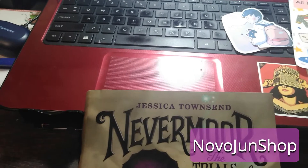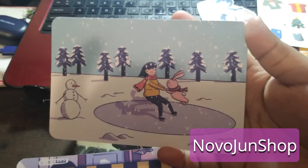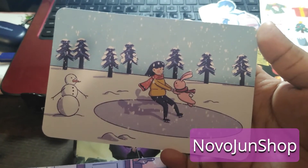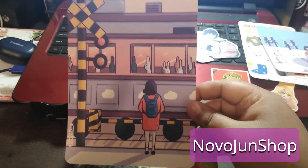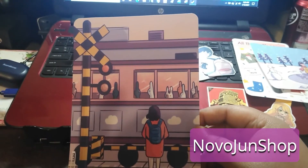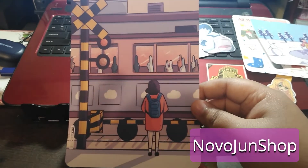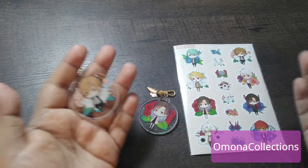And then these next two things are prints. Here's the first print — it's just really cute. And then here's the second print I got. It's just like little bunnies on a train. It's just really cute.